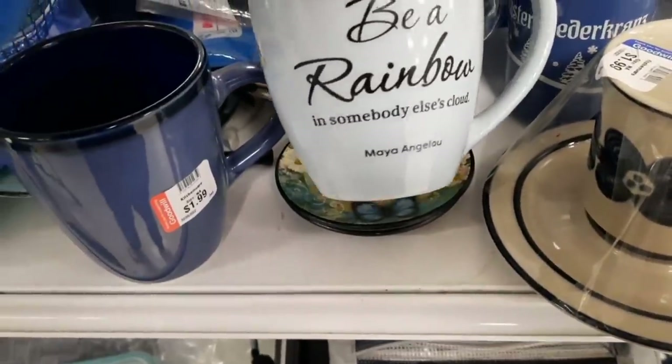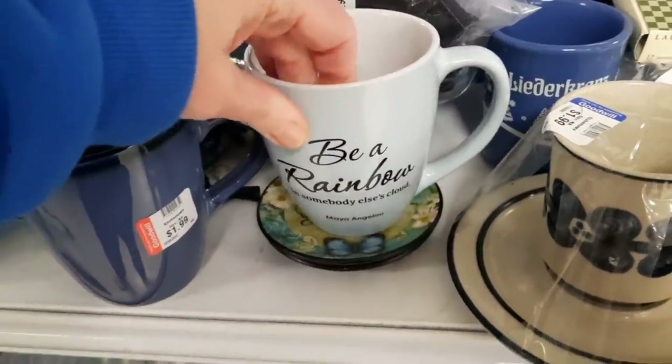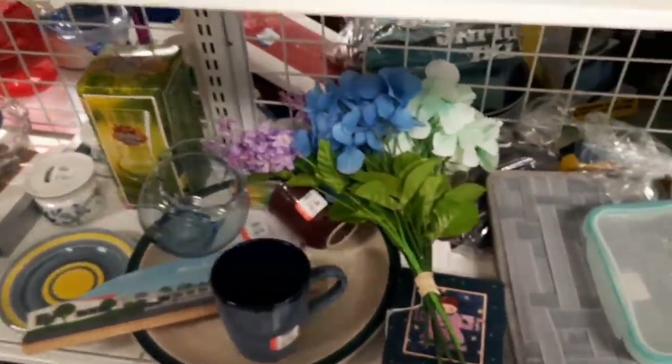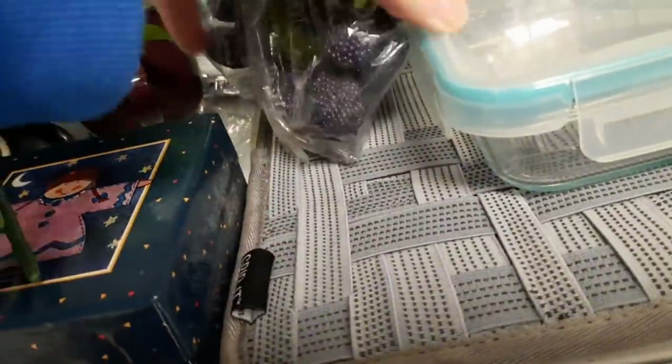There was a mug that said 'Be a rainbow in somebody else's cloud' and it had Maya Angelou's quote with her portrait on the other side. I thought that was nice — a good way to start your morning off with a positive note. The shelves were full so you really had to look carefully.